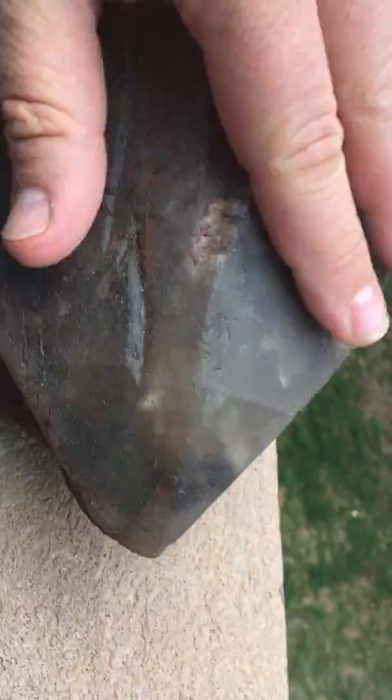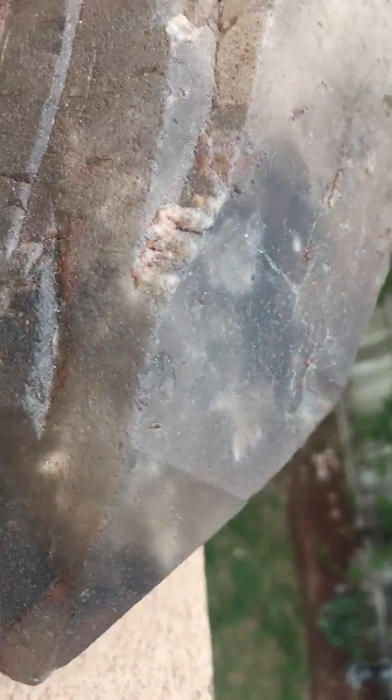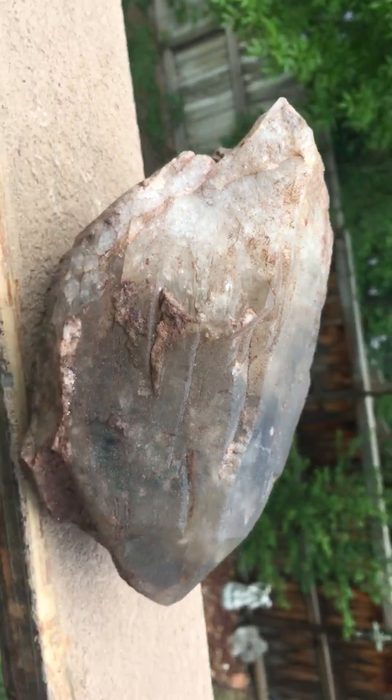But it is a treasure — maybe worth more to some people than others. This was found in Colorado, only about 35 minutes outside of Castle Rock.